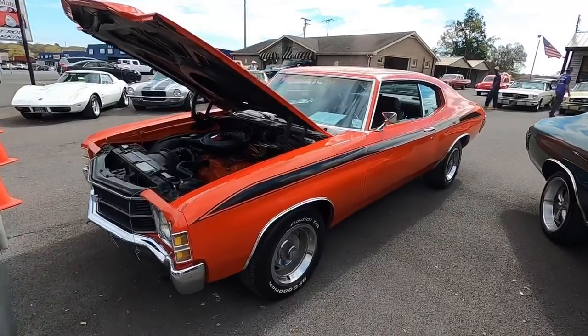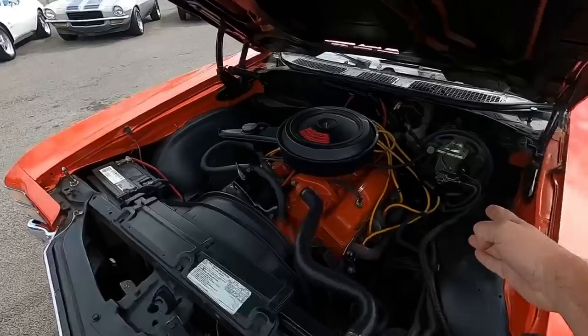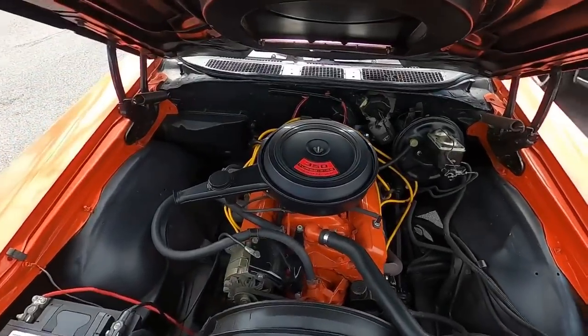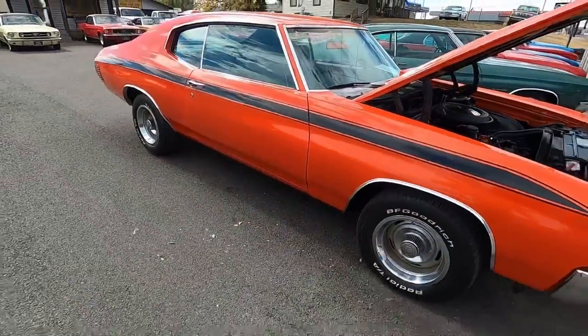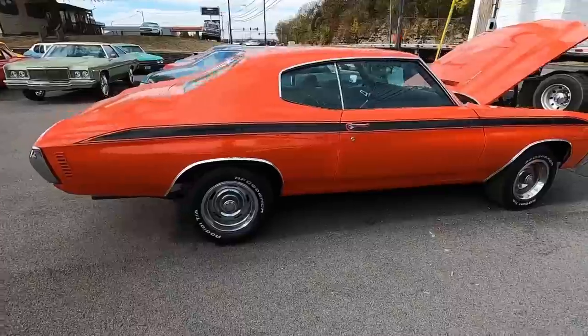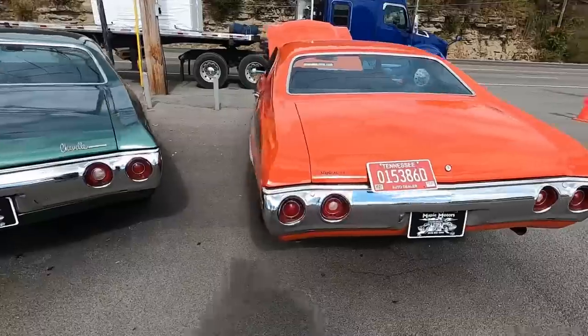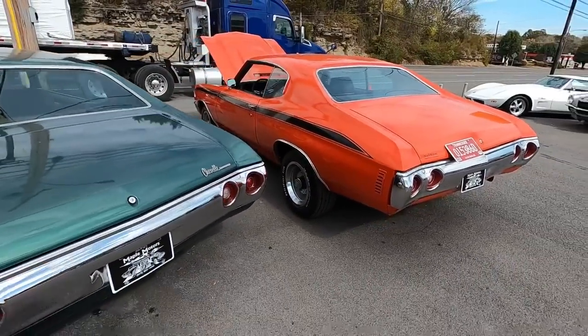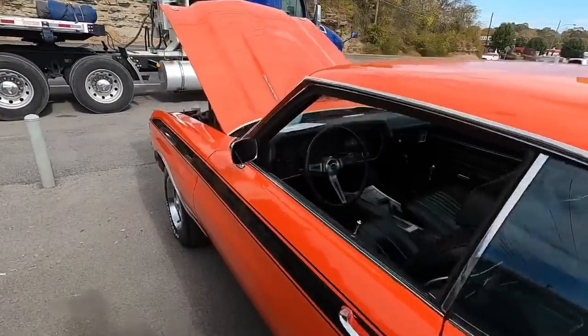We're going to be taking this 1971 Chevelle to lunch today. This one's got the 350 under the hood with power steering and power brakes. I love the color of this one — definitely stands out. Should be a pretty easy test drive. Check out maplemotors.com for financing, shipping, and detailed pictures. I do this every day, so go ahead and hit subscribe and share this video. We're going to be taking this thing down the road and picking out the flaws — that's why I'm here.